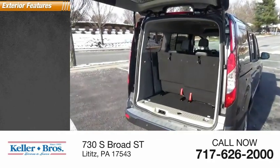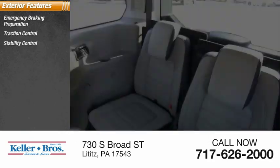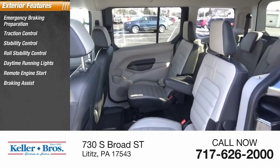Here are some of this vehicle's great options: emergency braking preparation, traction control, stability control, roll stability control, daytime running lights, remote engine start, braking assist, and power brakes.